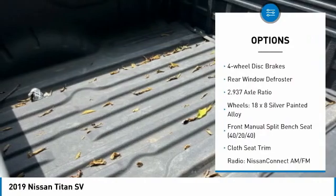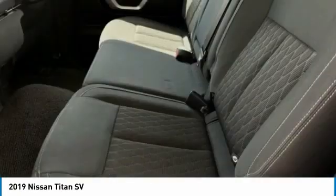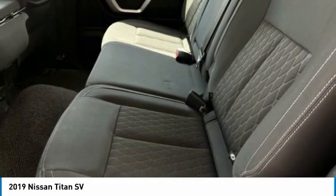Rear step bumper, remote keyless entry, front wheel independent suspension, speed control, four-wheel disc brakes, rear window defroster.